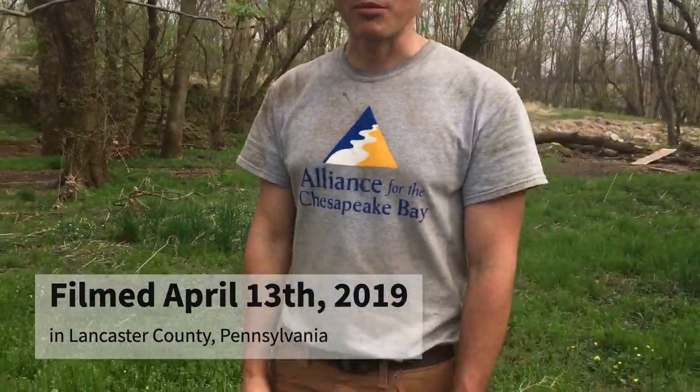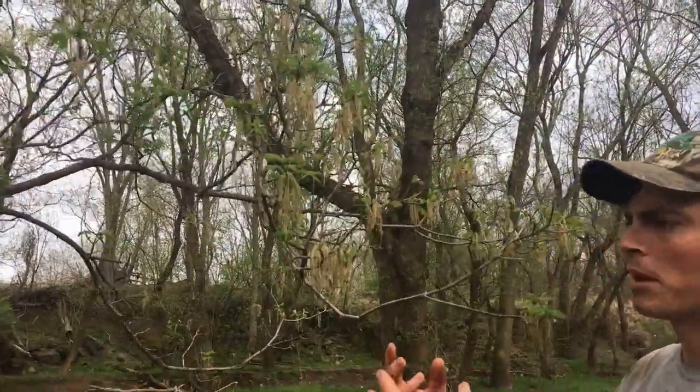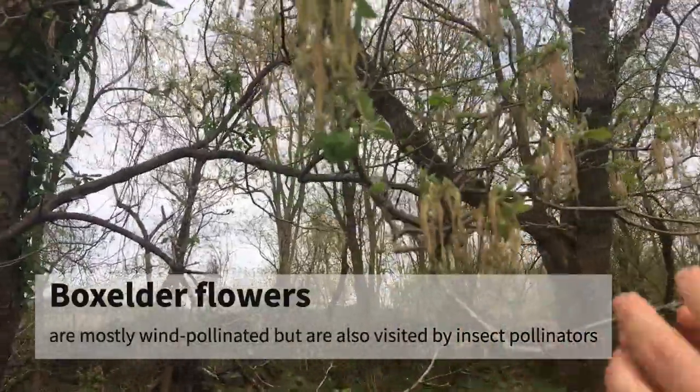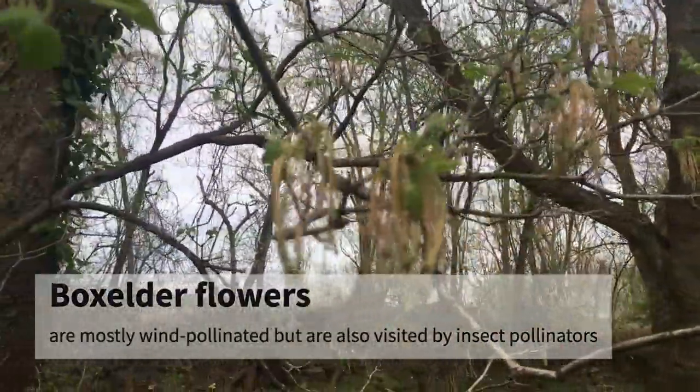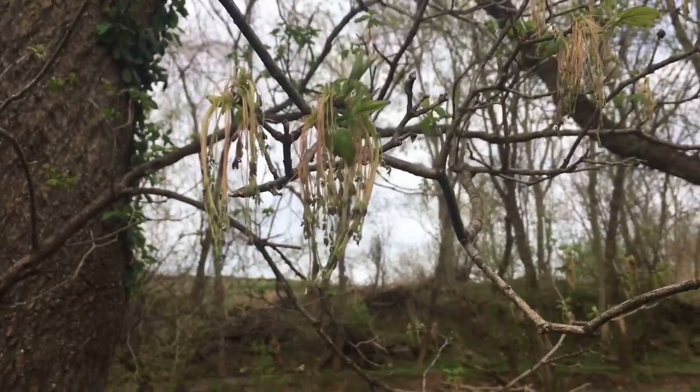It is blooming in mid-April. It has interesting flowers that are a little bit different than our other maple flowers, which are kind of in clusters. These have these drooping forms. You will see the leaves are starting to break.